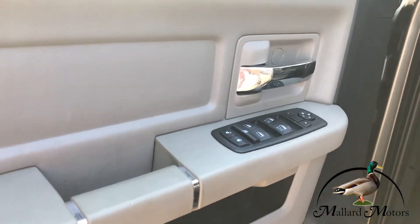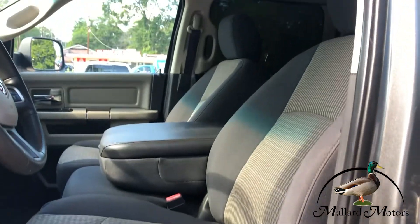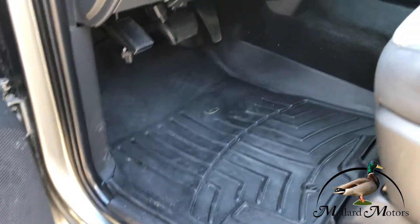Got power locks, power windows, and power adjustable mirrors. Got a power driver's seat. In the front two seats, you got custom-fit heavy-duty floor mats.